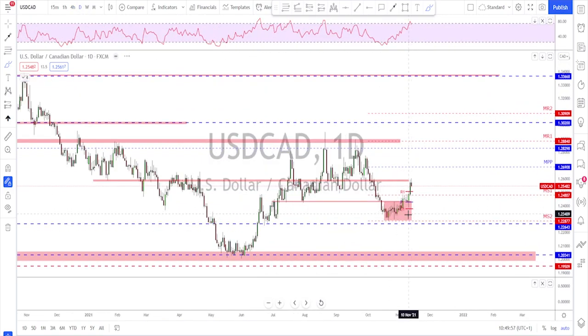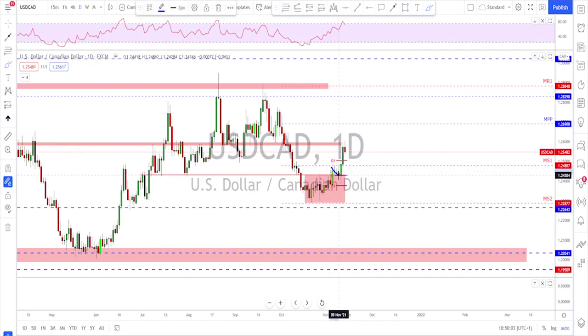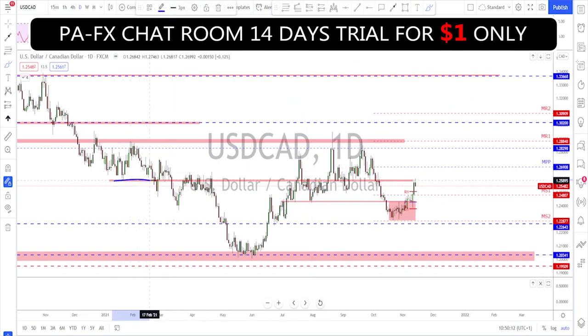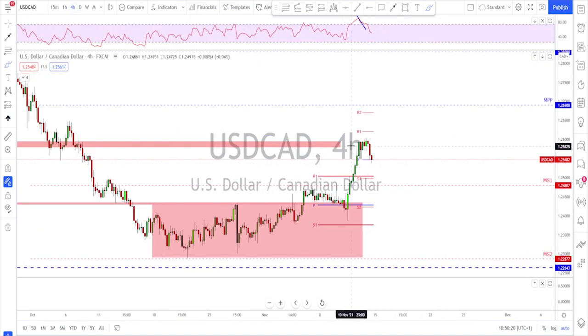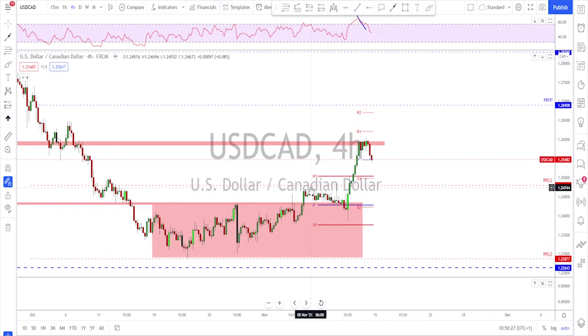USDCAD also reached a level of interest. After the breakout of this range we got a pretty quick move, a couple of days' correction, and then the market kept pushing higher. I closed my long here because it reached my level of interest — this area that has been tested many times. Early next week could also be time for a bit of a correction.